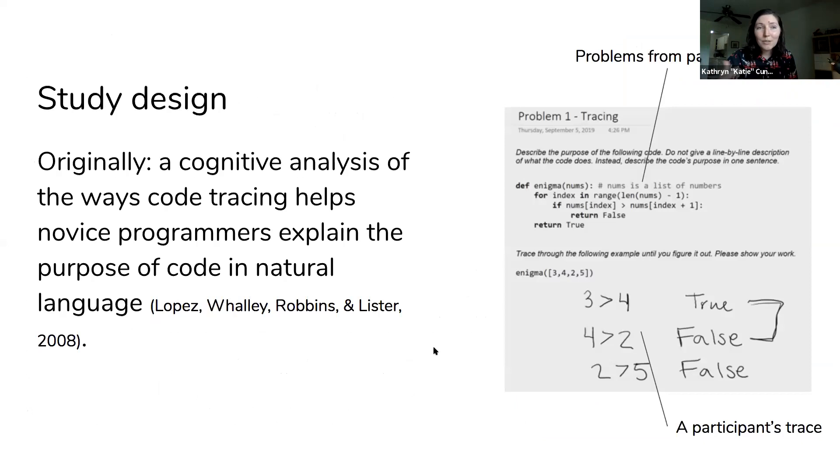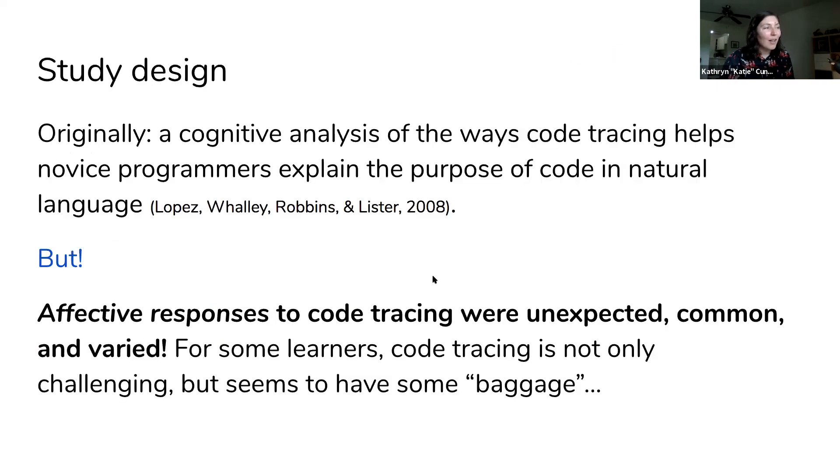I wanted to investigate the cognitive aspect of how code tracing might help students gain other programming skills — in particular the ability to explain code's purpose in natural language. Using problems from past studies, I created a think-aloud study where students would trace code to help them explain the meaning of code in English. However, my results had other plans. I found a lot of unexpected affective responses to this activity of code tracing. For some learners, tracing wasn't only challenging, which I expected from previous research, but it also seemed to have some baggage and was related to some self-beliefs.